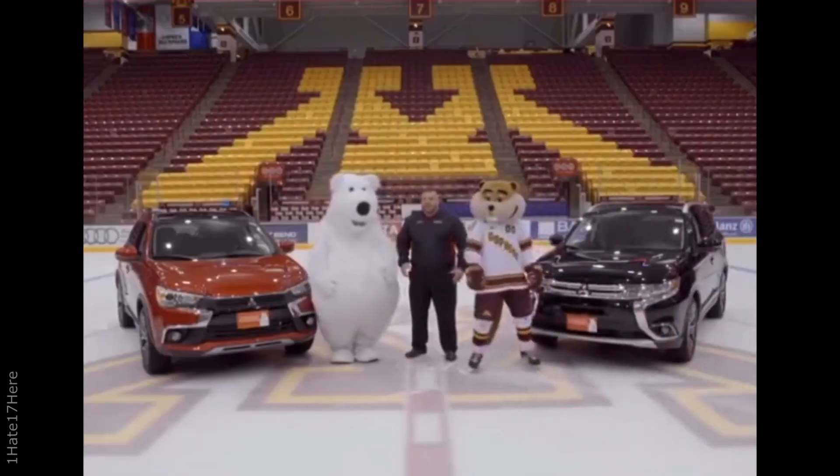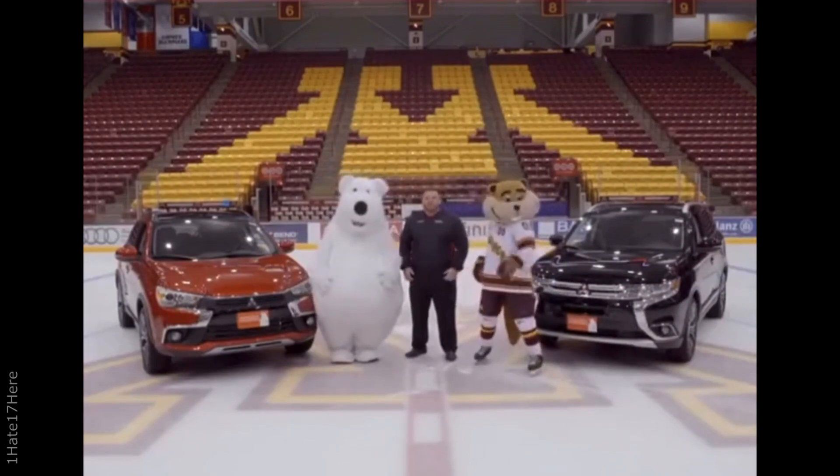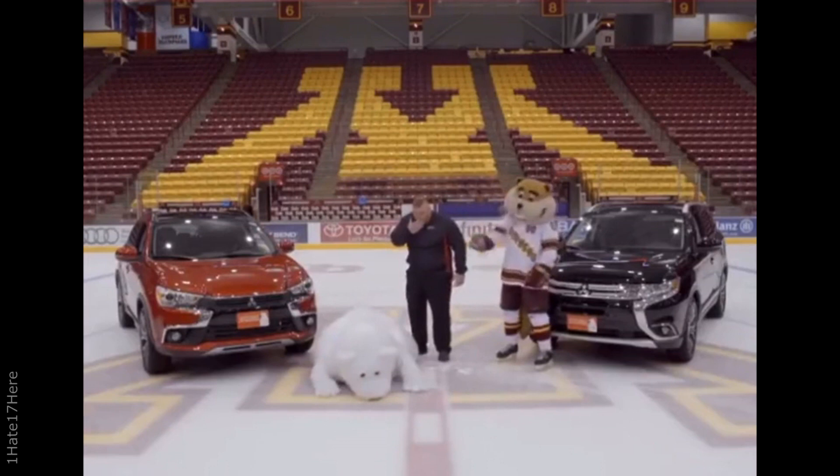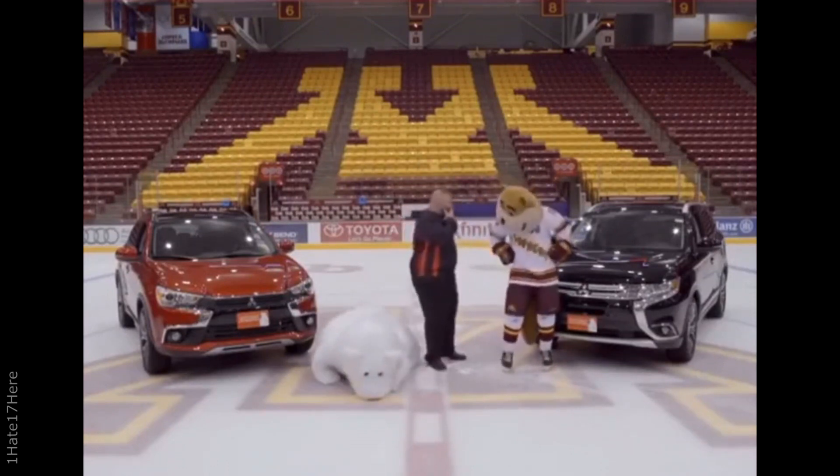I don't know why they kept patting the bear on the back every single take when all he was trying to do was not slip. In the end, I guess the ad turned out quite effective since we're all watching it now.